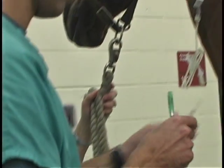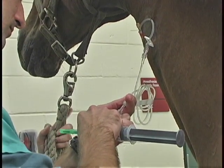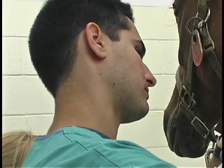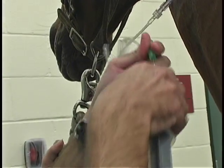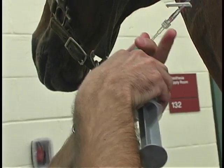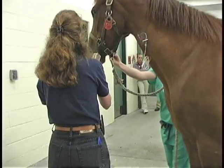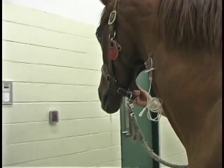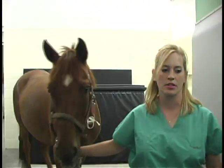The process of anesthesia starts with placing a catheter in the jugular vein on a horse's neck, and then usually the next step is we'll give a small dose of a sedative to calm the horse down. We rinse the horse's mouth out with some water to remove any food material so that we don't put that into their airway once they're asleep.